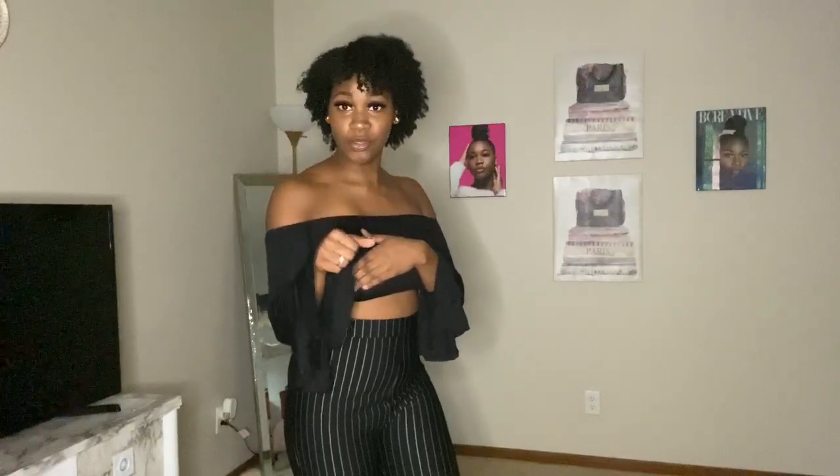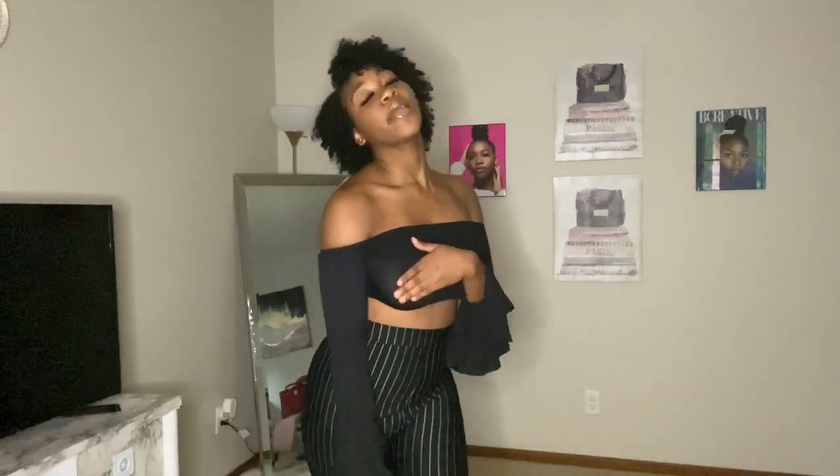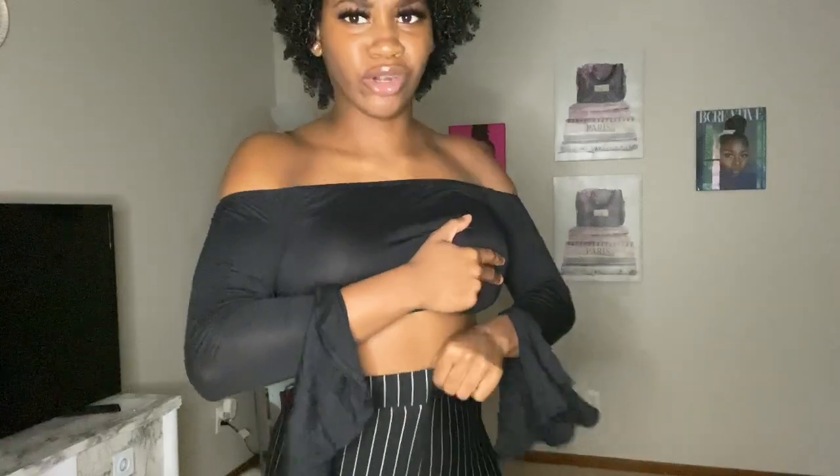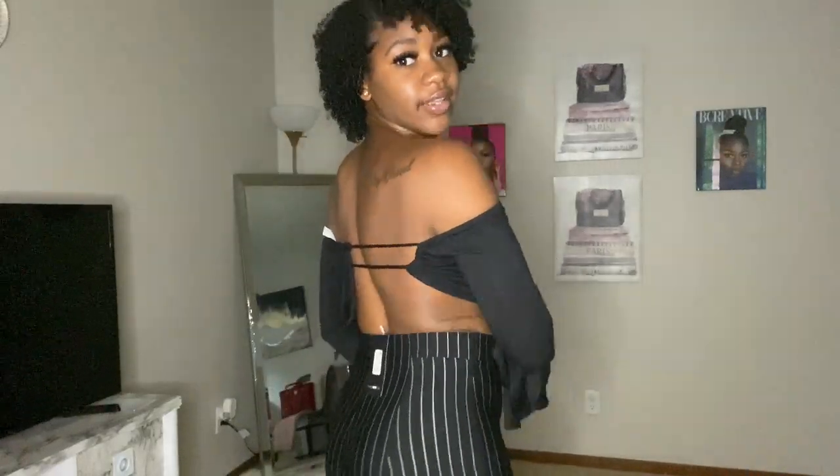Wear a pop of color on your feet — like red peep-toe heels with a little red bag, and you're done. These pants cinch you in and they come with a zipper on the side and a real thick waistband. They're very long, so I'd suggest wearing them with heels. If you want to wear sandals, do you — but I'll be wearing mine with heels.